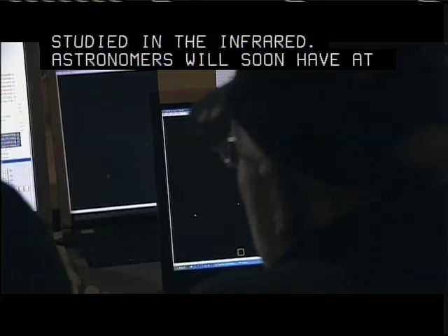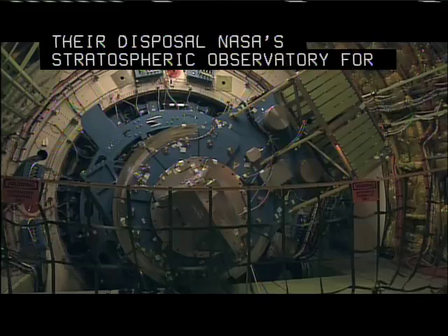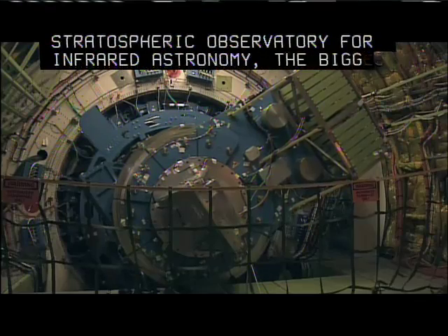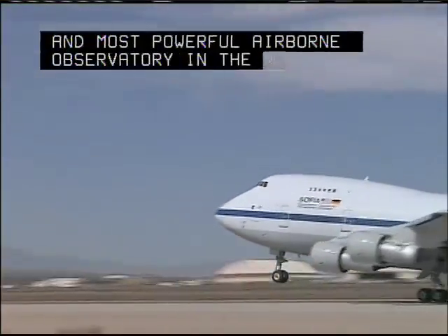Astronomers will soon have at their disposal NASA's Stratospheric Observatory for Infrared Astronomy — the biggest and most powerful airborne observatory in the world.